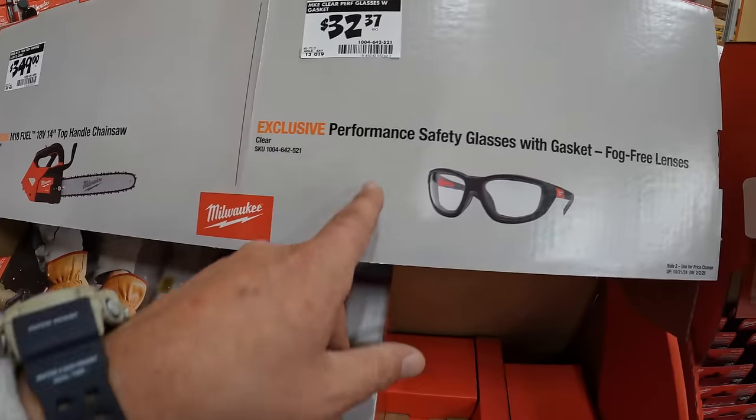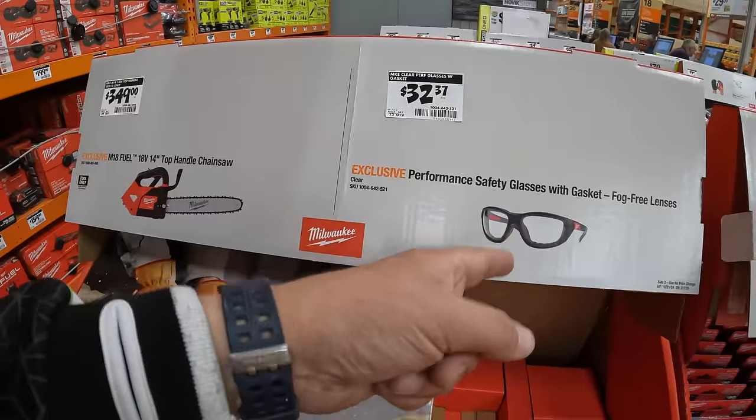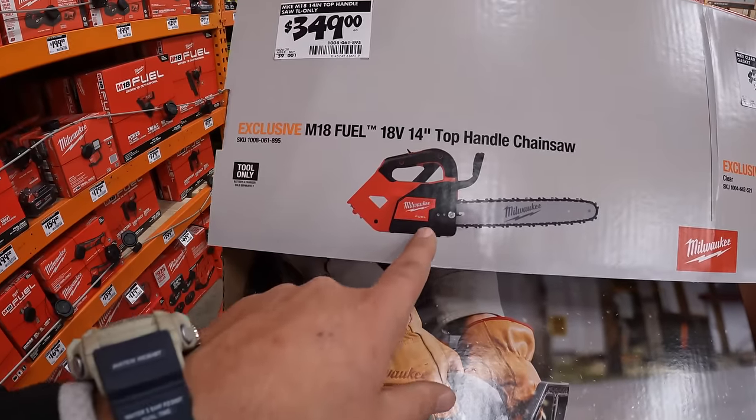$32.37 for safety glasses with fog-free lenses — that kit is not present right now. And $349 for the 14-inch top-panel chainsaw.